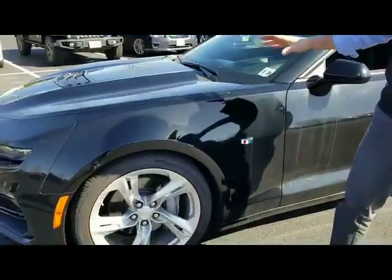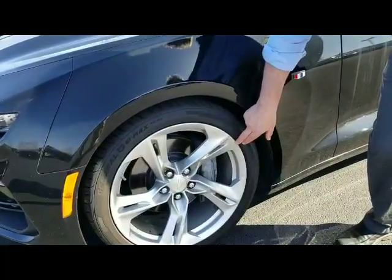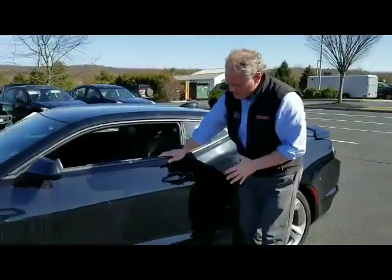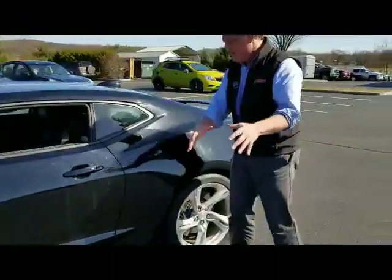Tires are brand new, excellent shape. The alloys have a little bit of a blemish here and there — a little minor curb rash. Moving along to the driver's side door, excellent shape, no dents, dings, or scratches. We do have a little blemish right here. Some of this will come out, some of it won't. Just trying to point out everything.